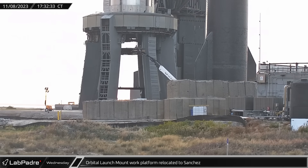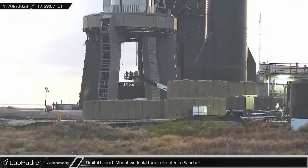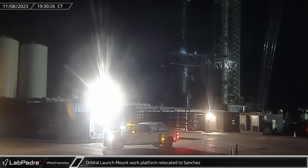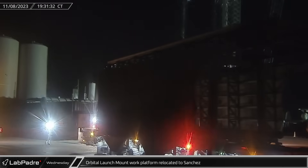That evening, SpaceX appeared to begin a shift towards final launch preparations. At the orbital launch mount, the work platform was lowered from the bottom of the mount onto its waiting transport stand. Then a few hours later, the work platform was not just moved away from the pad, but was rolled onto Highway 4 and taken to the Sanchez site.